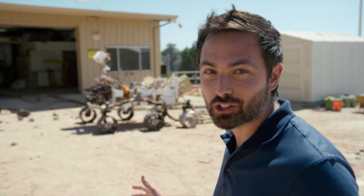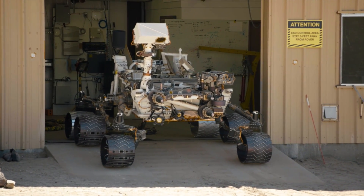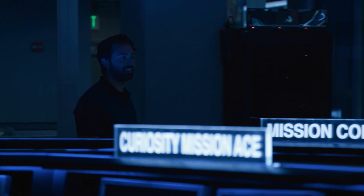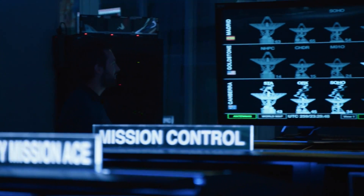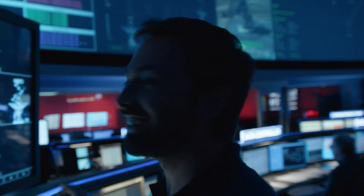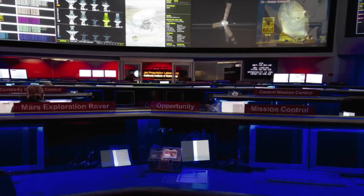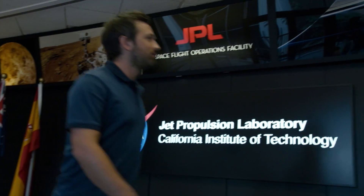This is such an awesome experience to get up close and personal with the Curiosity rover. This isn't the exact one that's on Mars, obviously, but it's basically identical. I'm here at the Jet Propulsion Lab in Pasadena, California. It's amazing. This is the NASA center that's famous for building things like the Mars rover, space probes, and rescuing Matt Damon from the Red Planet.